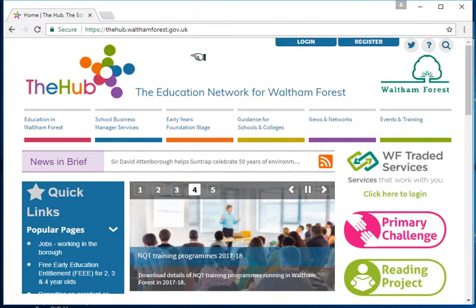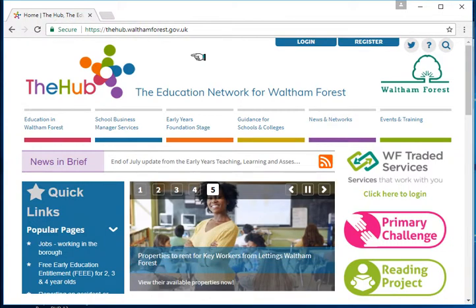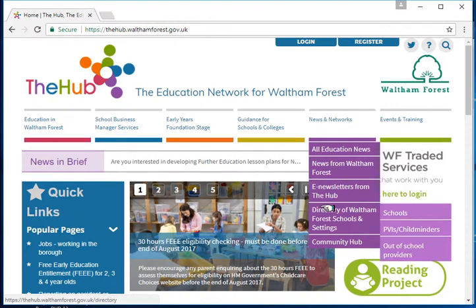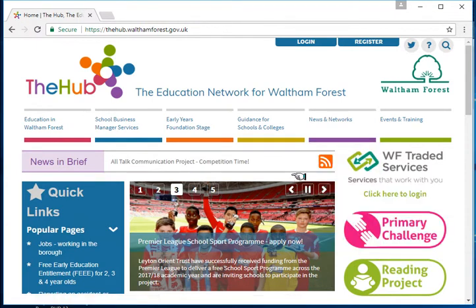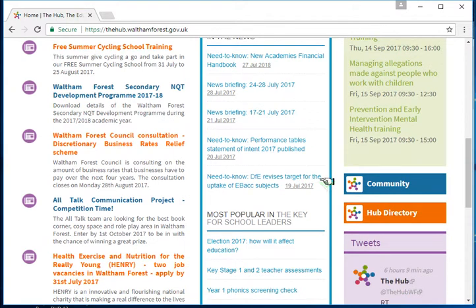As The Hub caters for education professionals covering ages 0 to 19, there's a list of all schools and Ofsted registered settings in The Hub's directory. Just hover over the news and networks menu and the option called directory of Waltham Forest schools and settings. You can click on this to see the whole list, the whole directory, or you can click on one of the sub menus which appears to filter the list automatically. There's also a link to the directory from the right hand side, just below the community button where it says Hub directory.